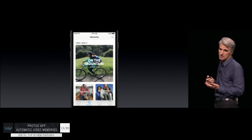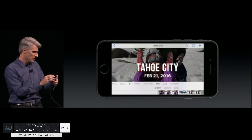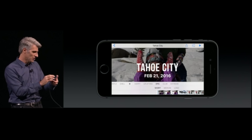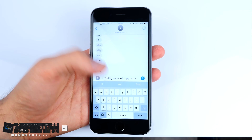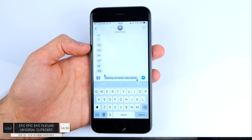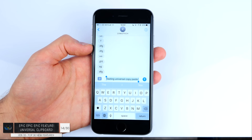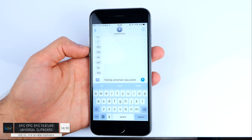Number thirteen: you can actually have memories inside the Photos app — small videos that are created automatically without you having to do anything. You can change the length, the music tone; everything is done automatically. Number fourteen — this is definitely my second favorite — copy-paste is now universal. You can copy-paste between your iPhone, your iPad and your Mac. This is huge.